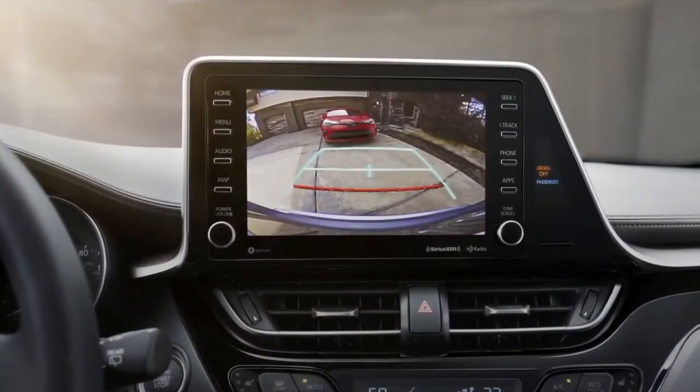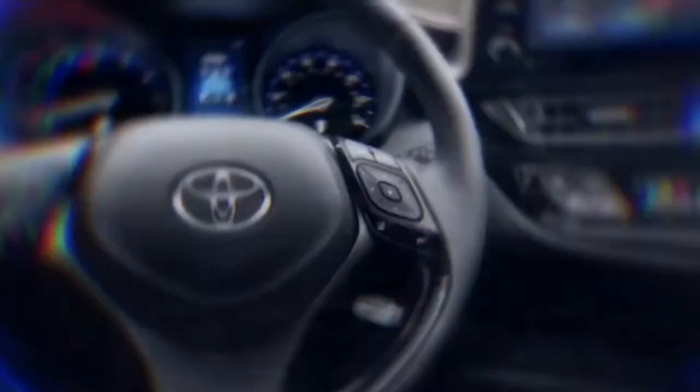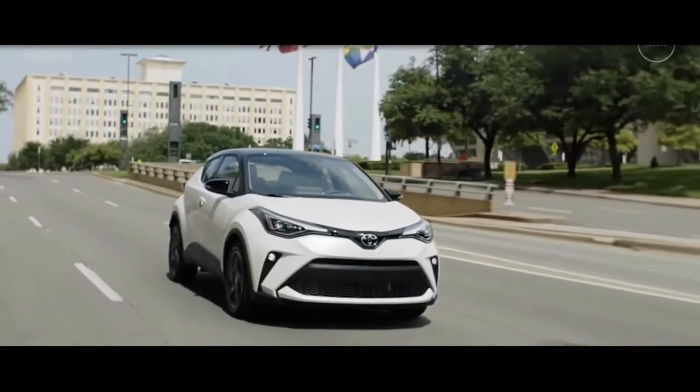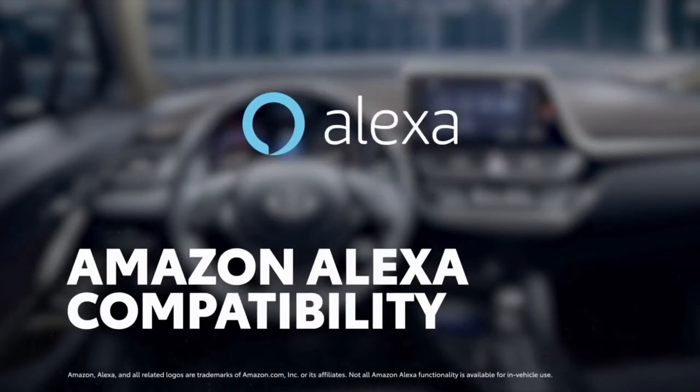In fact, all grades feature an 8-inch audio multimedia touchscreen, perfect for its standard compatibility for Apple CarPlay, which connects drivers to Apple Music, Maps, Messages, and other favorite apps from your iPhone. In addition, Android Auto compatibility makes it easy to stay connected to Android devices, while Amazon Alexa connectivity keeps Amazon's digital assistant just a question away.